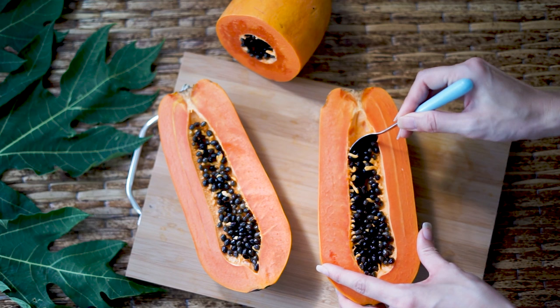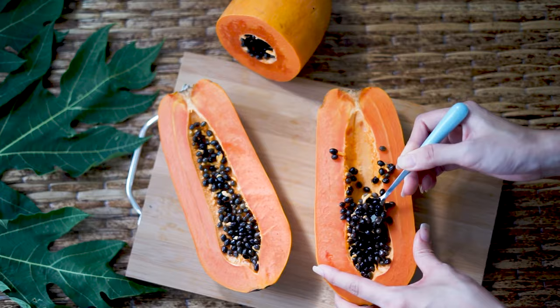Just be sure to remove any seeds or pits, as they can be harmful if digested. You should also chop the fruit into small pieces to make it easier for your Shih Tzu to eat.